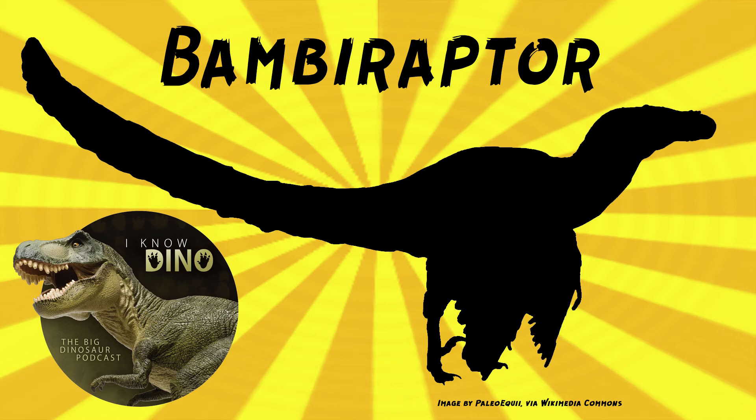There are also referred specimens that include two adults found near the holotype and an upper jawbone, but only the juvenile specimen has been described. Gregory Paul estimated Bambiraptor adults to be 4.3 feet or 1.3 meters long and weigh 11 pounds or 5 kilograms — so even as an adult, it was smaller than a Velociraptor.